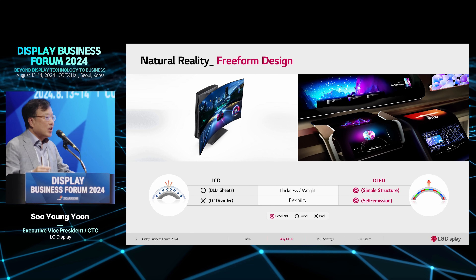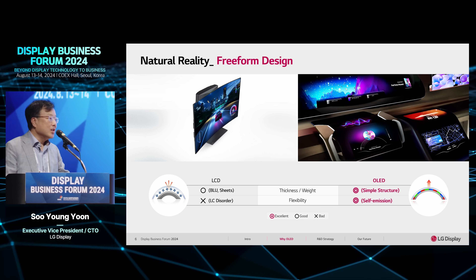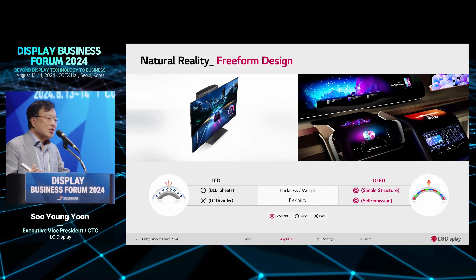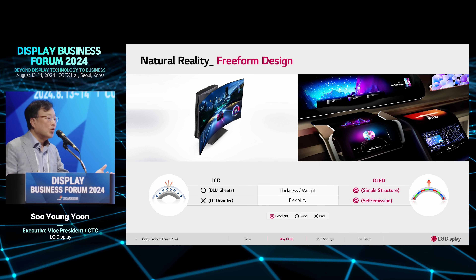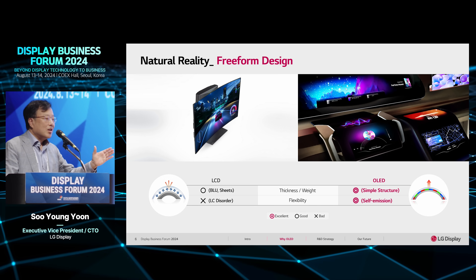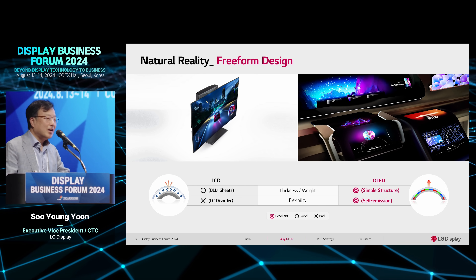Another advantage is design freedom. As you know, LCD uses many optical films and additional backlight units, making it not easy to bend the structure or achieve any shape. However, OLED has a very simple structure — just one plate with an encapsulation layer — so you can achieve much more curvature. For example, two years ago an LCD bendable display was launched as a gaming monitor in European countries, which gives an immersive feeling when enjoying games on screen.